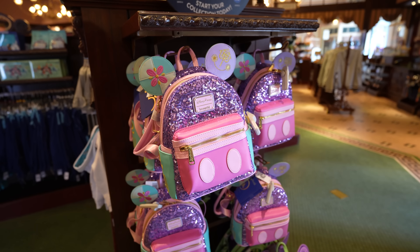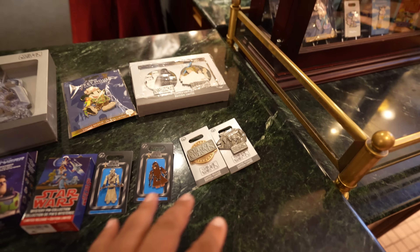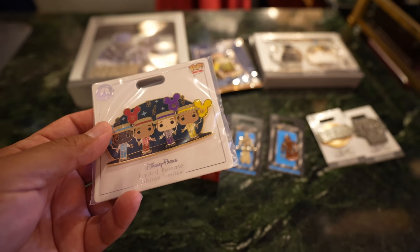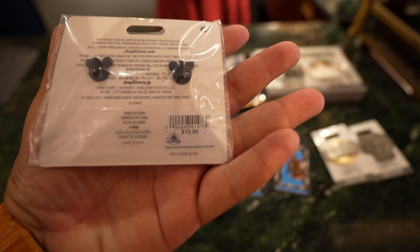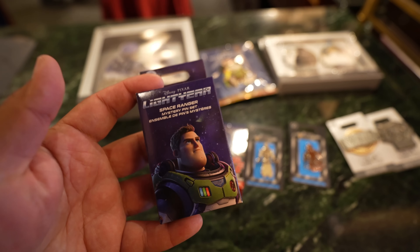About five minutes after I put the bag back they restocked them, so if you're looking for one they have them back at the Emporium. It's Tuesday, which means new pin release day and they have a lot of new pins today. Starting with this Funko Pop Dapper Dan pin at $15.99, and they have a Buzz Lightyear/Lightyear mystery box.